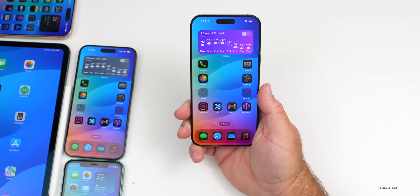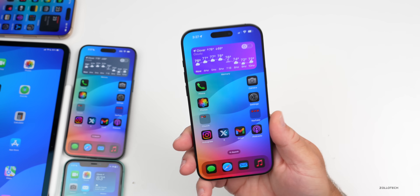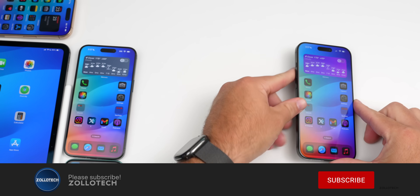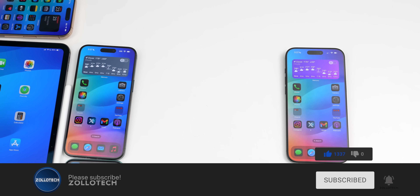That's pretty much everything in iOS 18.1 Beta 5. If you found additional features, I'd love to hear from you in the comments. I'll link the wallpaper in the description as usual. If you haven't subscribed, please do, and if you enjoyed the video please give it a like. As always, thanks for watching — this is Aaron, I'll see you next time.